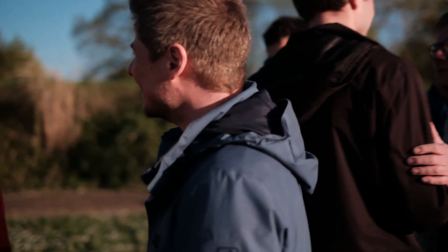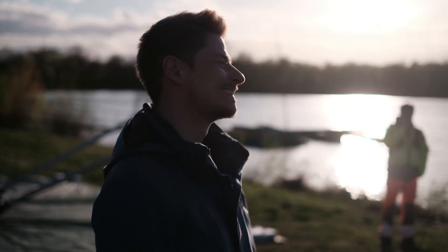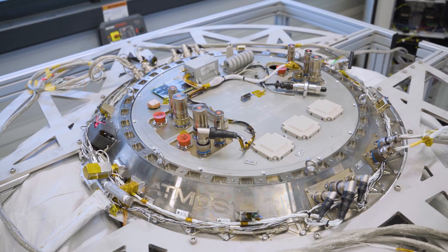We came together and worked as a team to create something unique and hopefully life changing for many in Europe and the rest of the world. With our test-driven, prototype-first approach, we built a spacecraft that is now set to launch into low earth orbit.